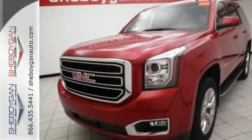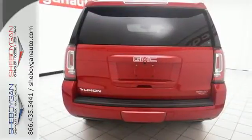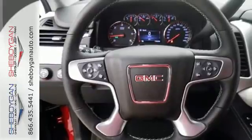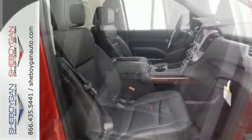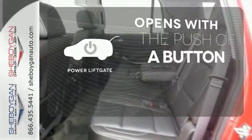The potent and efficient Ecotec3 V8 engine and trailer hitch receiver will provide towing capability that you didn't know you could get in a family SUV. Plus this powerhouse comes with climate control, parking sensors, rain sensing wipers, and the IntelliLink system. The power liftgate offers automatic rear door operation with the push of a button.